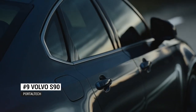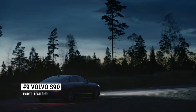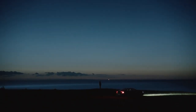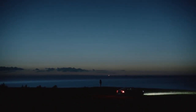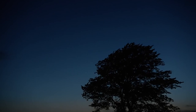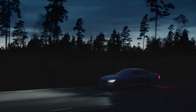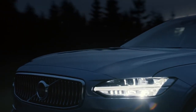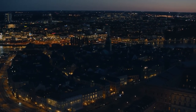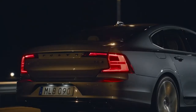Number 9: Volvo S90. Volvo claims its S90 sedan is loaded with more technology than any other vehicle on the road. The S90 makes a convincing case for being one of the most advanced cars you can purchase today. The safety features alone are awe-inspiring, with pedestrian, cyclist, and animal detection systems, an auto braking feature that remains active up to 80 miles per hour, and road edge detection.